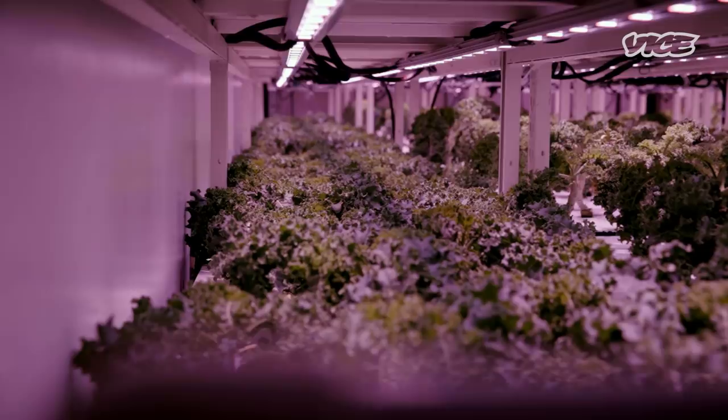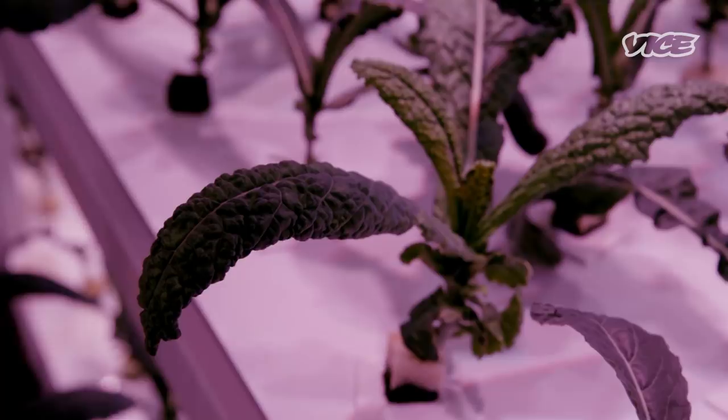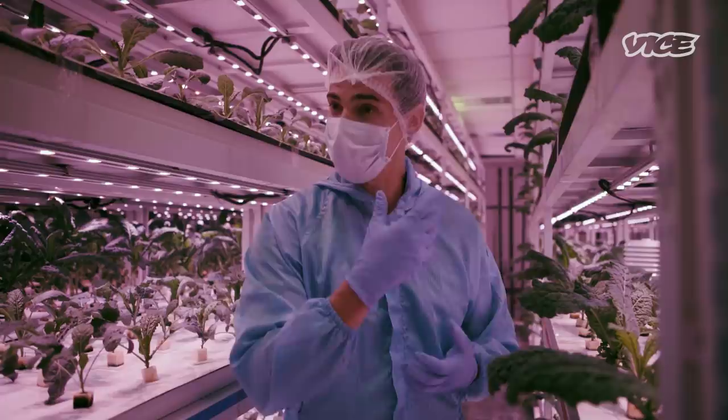The system that we're using here is called nutrient film technique. We actually dissolve the macro and micronutrients into the water, which means the plants don't have to fight — they don't have to grow these great big root systems to find nutrition. So instead of growing downwards they spend all their time growing upwards, and that's how we're able to reduce growth cycles by as much as 50%.